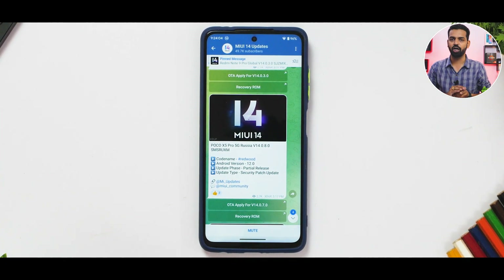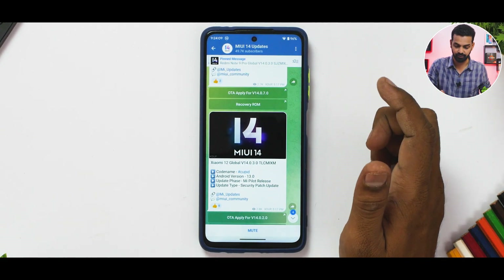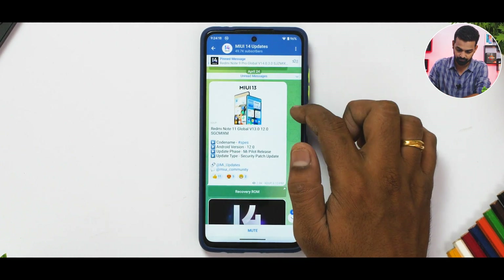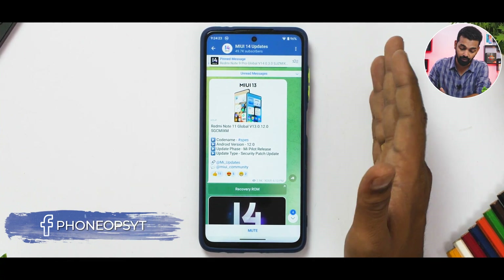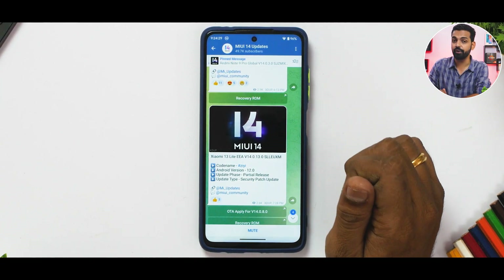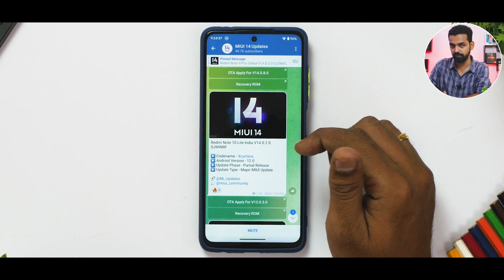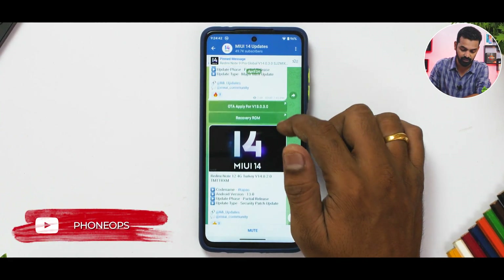Xiaomi's software upgrade path is really weird. The Xiaomi 12 Global gets MIUI 14.0.3 as a pilot release (beta) with Android 13. The Redmi Note 11 Global gets MIUI 13.0.12 on Android 12 as a pilot release. The Xiaomi 13 Lite EEA gets MIUI 14.0.13 with Android 12 as a security patch release. The Redmi Note 10 Lite gets a partial release of Android 12 with the latest security patch — a major MIUI update as it moved to MIUI 14.